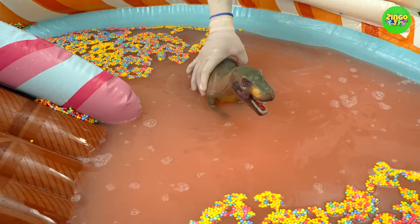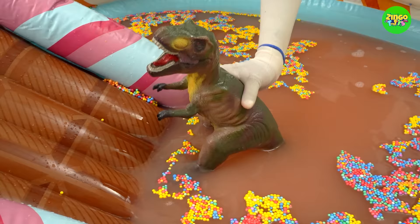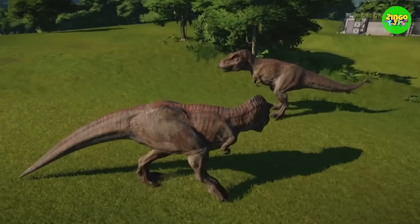Oh my god, Tyrannosaurus Rex — this is so huge! T-Rex means Tyrant Lizard. It's a powerful dino that lived millions of years ago. It had many sharp teeth and loved eating flesh and meat.